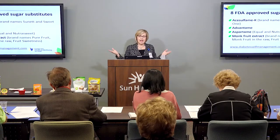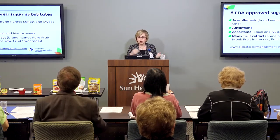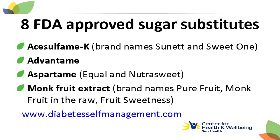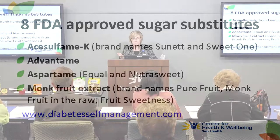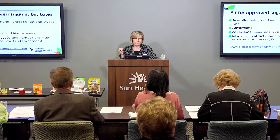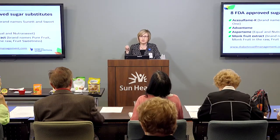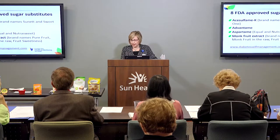There are currently eight sugar substitutes approved by the FDA. The Sweet One or Sunett is the brand name for Acesulfame K. Equal or NutraSweet is the brand name for aspartame. One of the newer options is monk fruit extract — you've probably seen that in some grocery stores. It's been around for over 3,000 years, comes from Asia, and received generally recognized as safe status from the government in 2008.